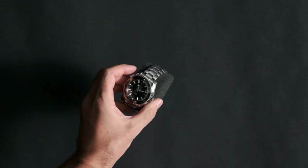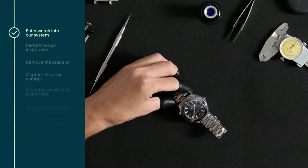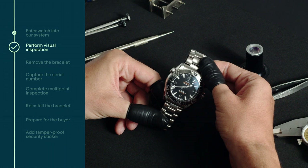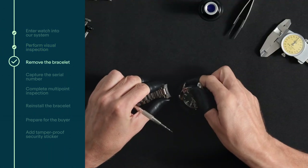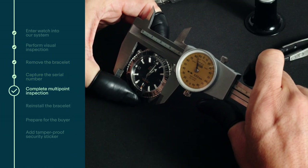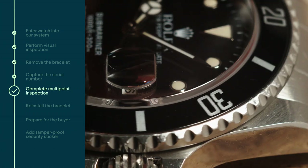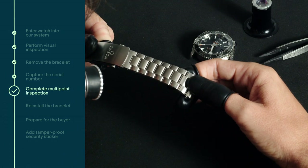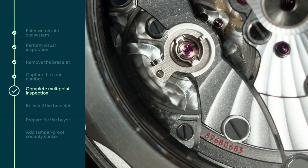When the package arrives, we first give each watch a unique barcode and enter all the information into our tracking system. Then one of our expert authenticators performs a visual inspection of the watch before removing the bracelet and capturing the serial number. Next, they perform a multi-point inspection examining the case, dial, loom, bezel, hands, crown, end links, case back, bracelet or strap, and movement.